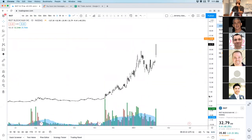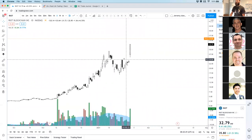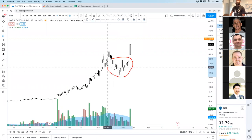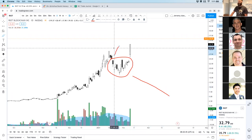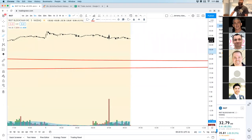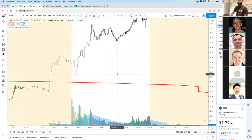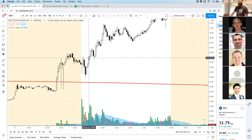RIOT — wow, that gap yesterday was amazing. This is a gap on a Monday, and Monday gaps are always some of the strongest because you're clearing multiple weeks' worth of resistance. Look at all those bears that are trapped on RIOT yesterday at open. I wasn't day trading yesterday — I did pretty well in the swing trades. Looking at the five-minute chart — that would have been dirty.